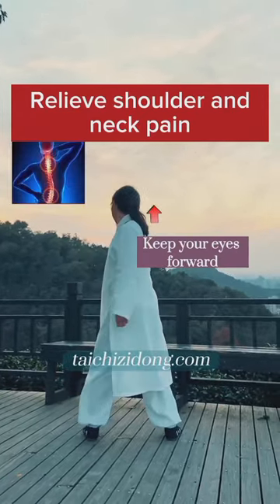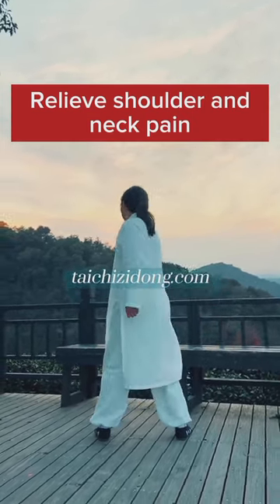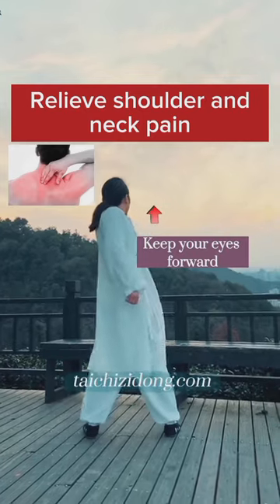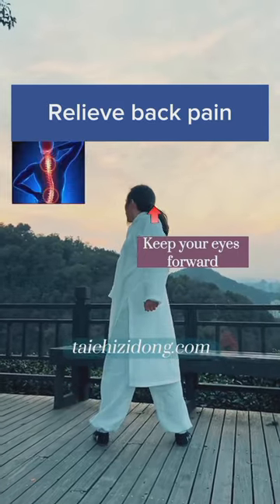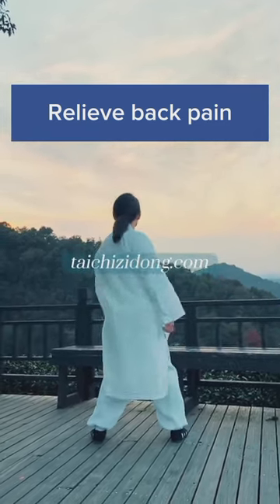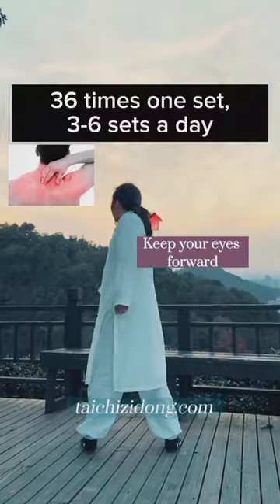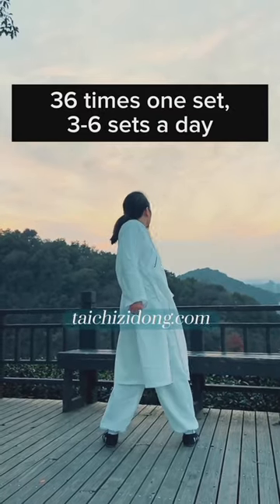This exercise will help you to relieve shoulder and neck pain. Relieve back pain. Do this exercise 36 times, 1 set, and 3 to 6 sets a day.